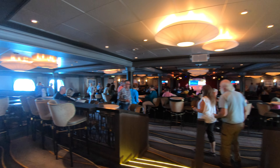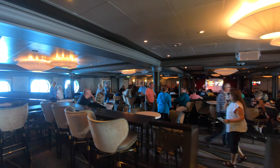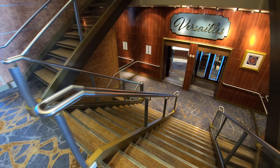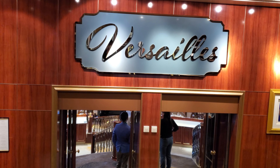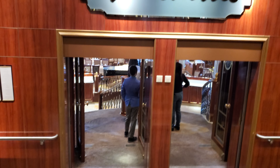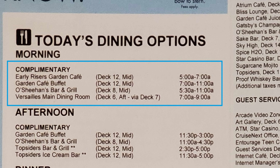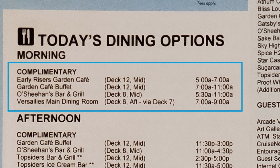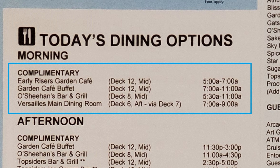The second option for breakfast on an NCL cruise is at the main dining room. NCL cruise ships usually have two main dining rooms, but only one is open for breakfast, which is available from 7am to 9am. If you're in a hurry, however, we don't recommend this option because the food can take a while to come out from the galley.